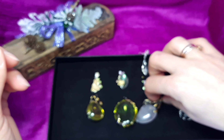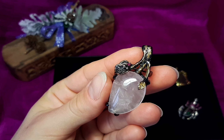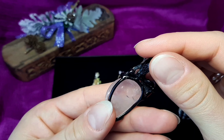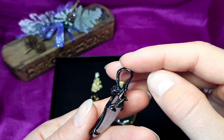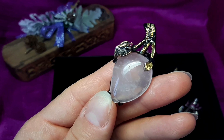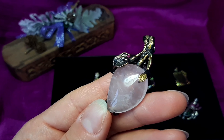Number seven. It's a brooch and pendant at the same time, with rose quartz. As you can see, you can wear it as a brooch or as a pendant. Beautiful cabochon. It's 16 grams of weight, 70 euro or 79 dollar.